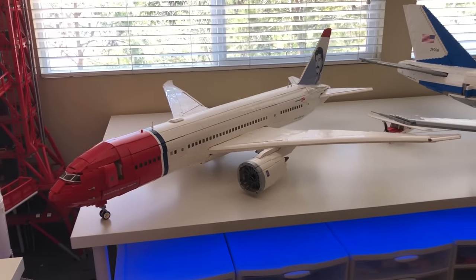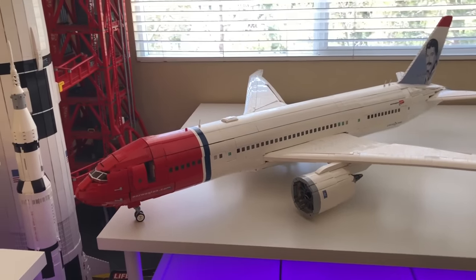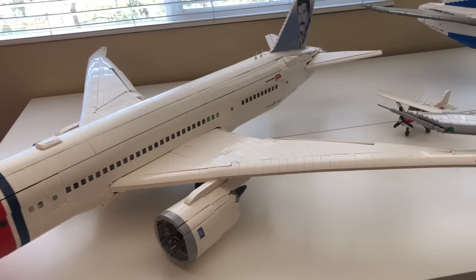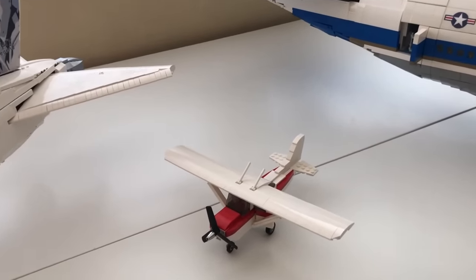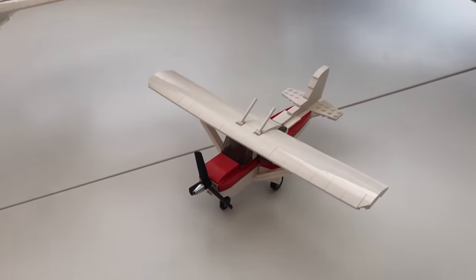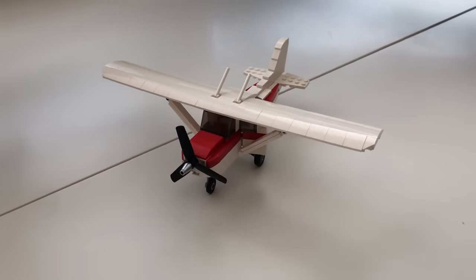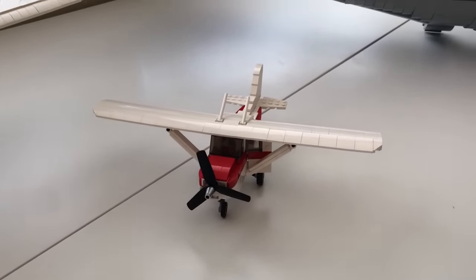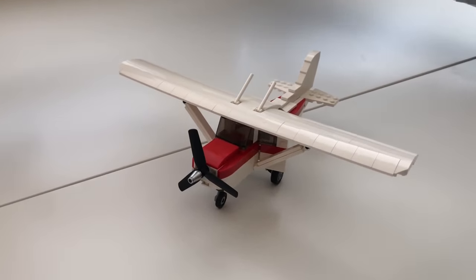Now moving past the 787 — this is one of my favorites — we move over here to a plane that I don't think anybody's ever seen before. It's new on the channel. This is my Cessna 172, or it may be a 152 — I don't really remember. This is a new model not yet up on the channel, just a quick sneak peek. I'm thinking about doing a tutorial for this one, so if you want to see that, leave it in the comment section below and just ask for a Cessna tutorial.